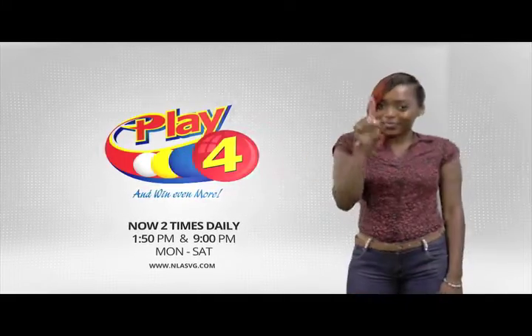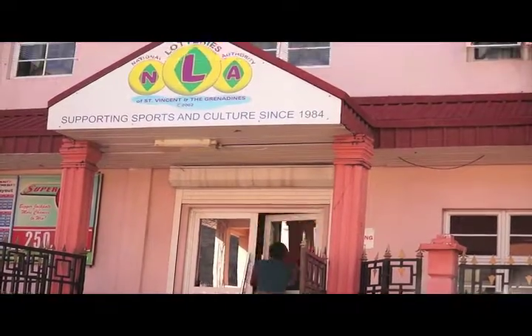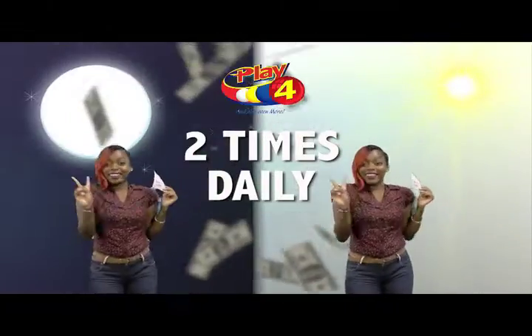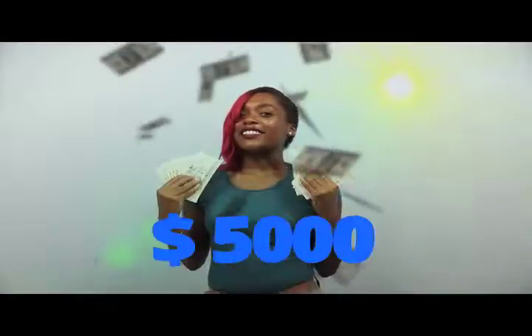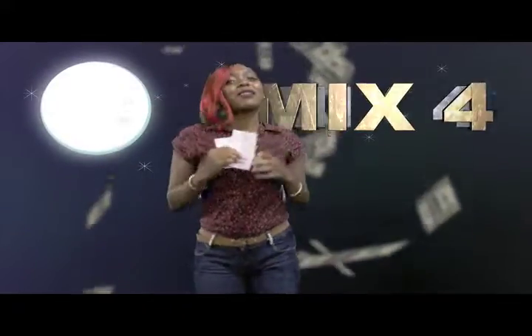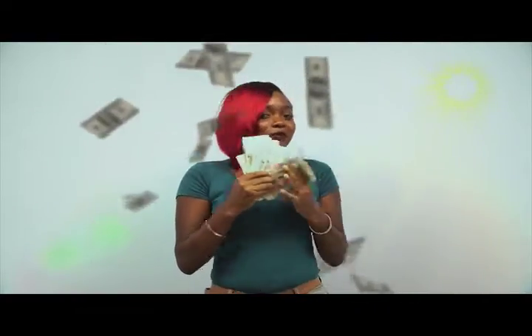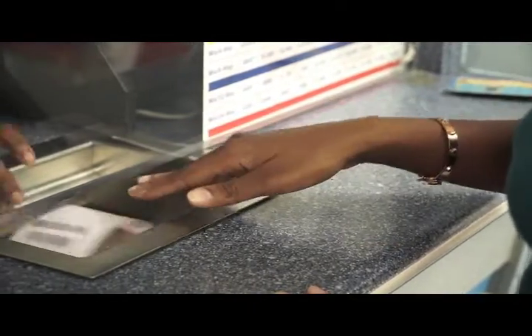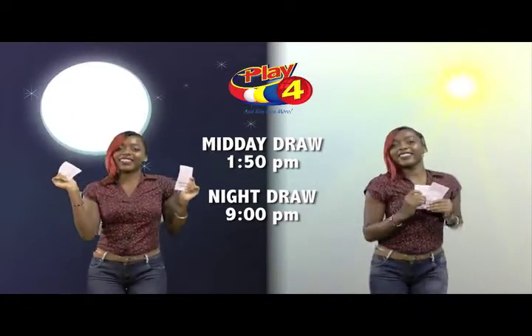Play 4 — here's your chance to win even more from the National Lotteries Authority. When you play 4, two times daily, choose 4 numbers from 0 to 9 and you can win up to $5,000 with a $1 inline bet. Get your tickets Monday to Saturday for the Play 4 Midday Draw at 1:50pm and the Play 4 Night Draw at 9pm.